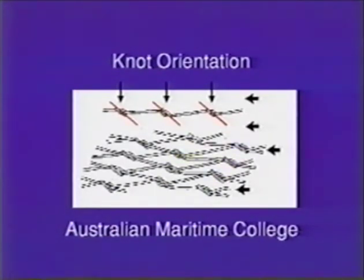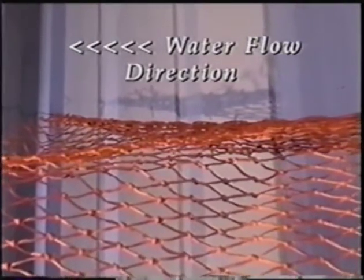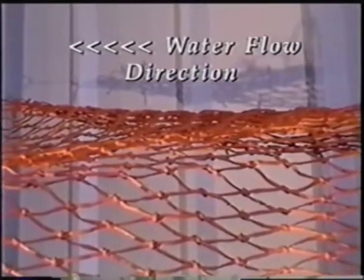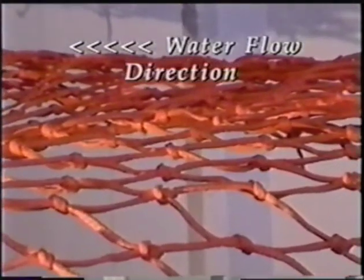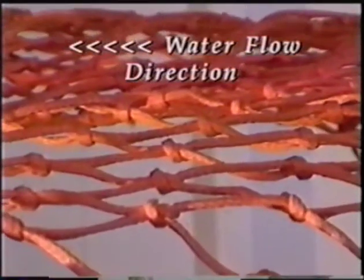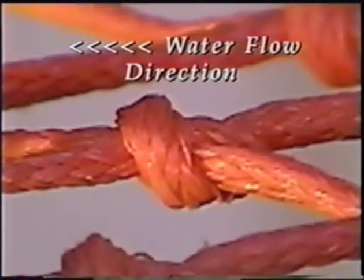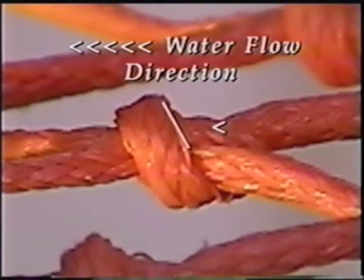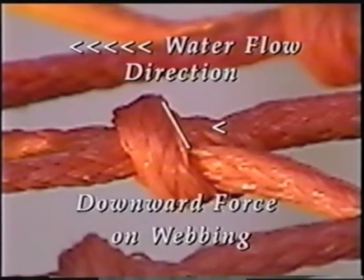This diagram shows what we mean by knot orientation. Here we are using large mesh webbing for demonstrational purposes, but the principle will remain the same for smaller meshes. Imagine that the webbing is being pulled through the water from right to left. As we get a closer look, note the angle of this knot with respect to the water flow. The water flowing over the surface of this knot will force it to move in a downward direction. We consider this knot to have a negative knot orientation.